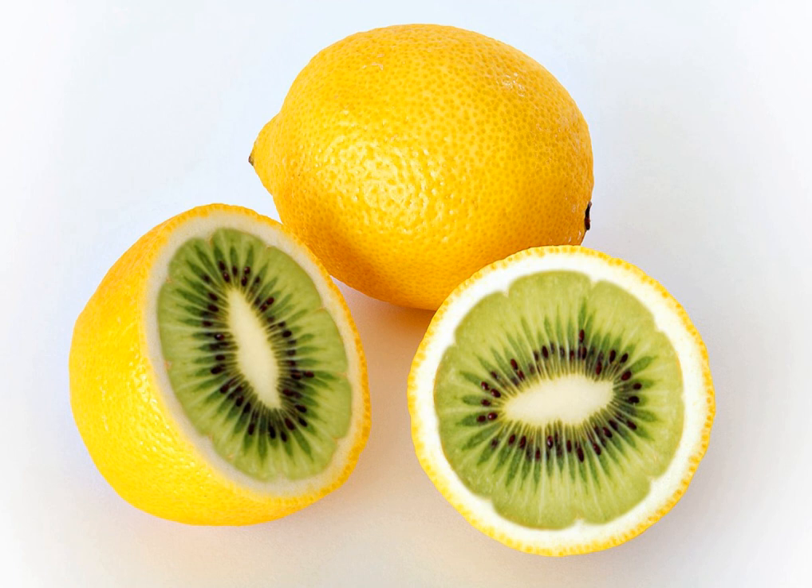Photograph manipulation refers to alterations made to an image. Often, the goal of photograph manipulation is to create another image. This has led to numerous political and ethical concerns, particularly in journalism.